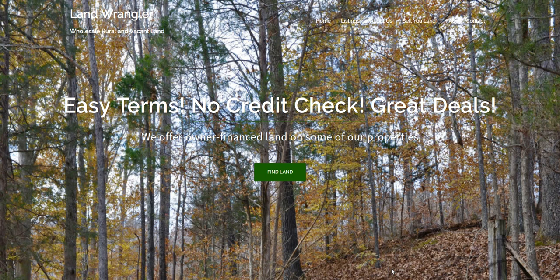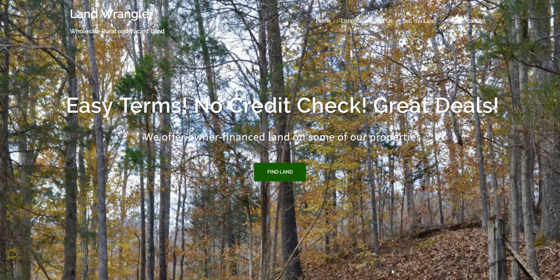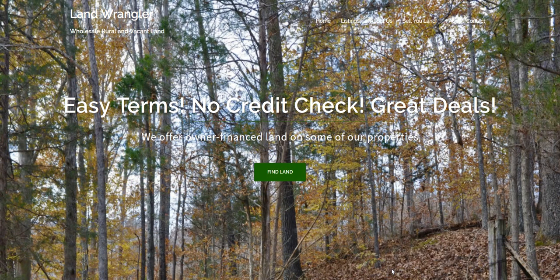Hi, this is Nick with LandlerAngler.com where we have great property at wholesale prices. Today I want to show you a 20 acre property in Okanagan County, Washington. This property has scattered pine trees, nice road access, electricity is available, and mountain views. Let's go check it out on Google Earth.